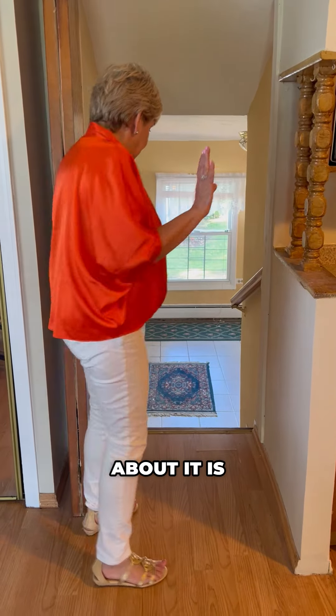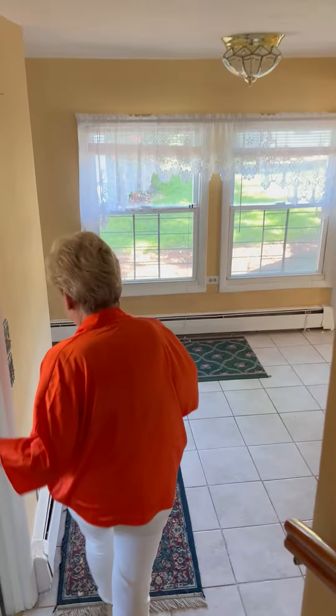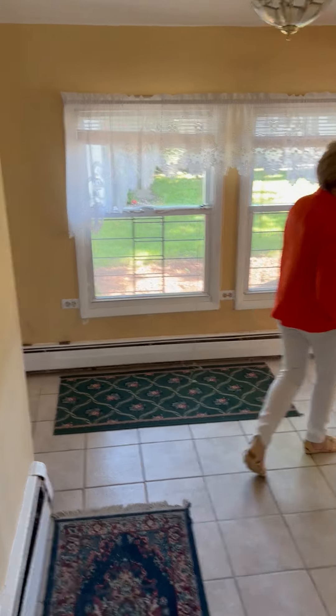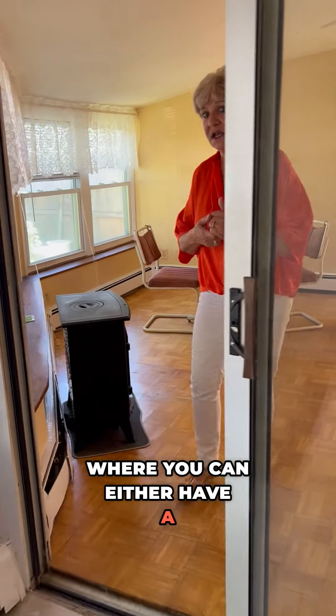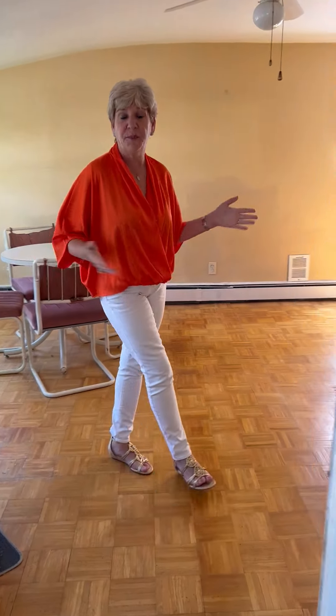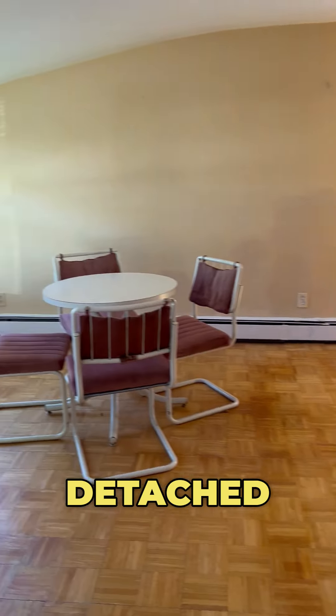What's really nice about it is if you come down here, one of the bathrooms here, and you've got this addition where you can either have a studio, a family room, a party room, and it goes right into the backyard. Detached garage.